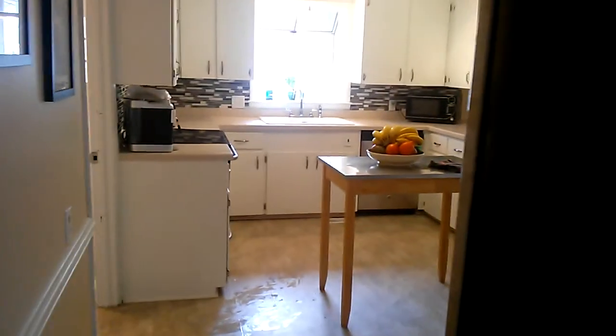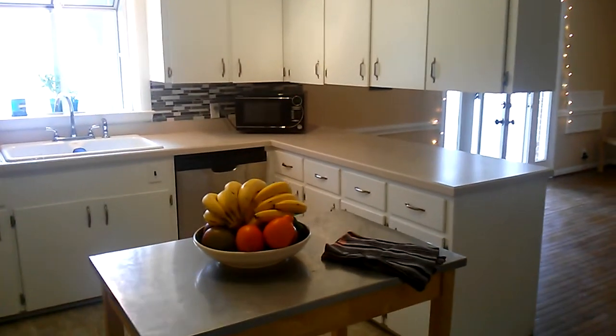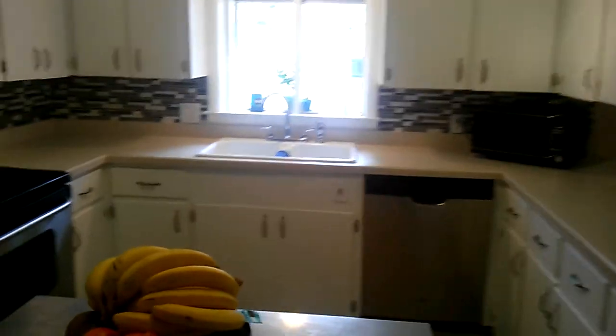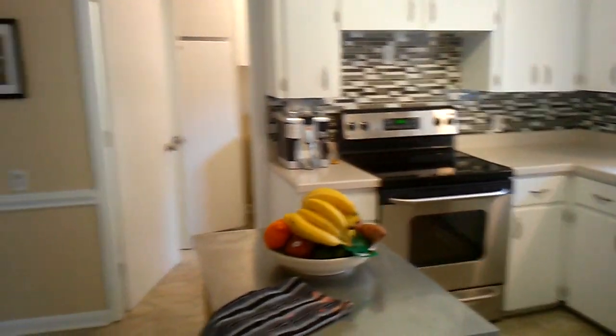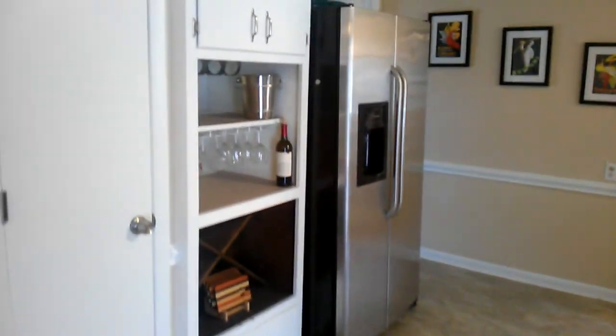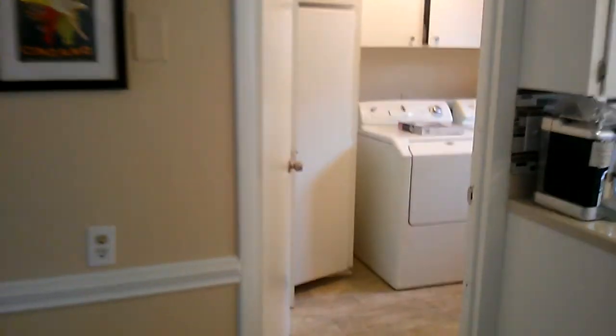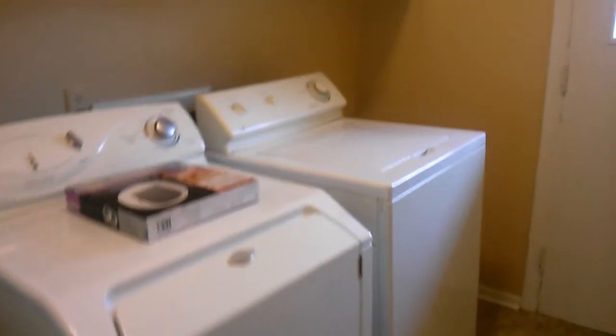Check out this kitchen. This kitchen is one of the best things about this house. Look at all the thoughtfulness that went into remodeling this. Tile backsplash, stainless steel appliances — this thing is really something to love. Side-by-side fridge, wine racks built in, nice big laundry room. And by the way, all the appliances in this house are included.